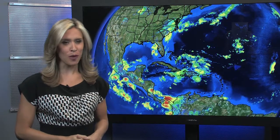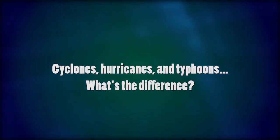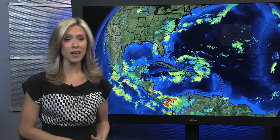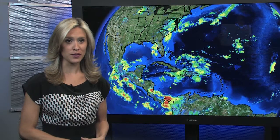A tropical cyclone is a rotating, organized system of clouds and thunderstorms that originates over tropical waters and has a closed, low-level circulation. In the western North Pacific, hurricanes are called typhoons. Similar storms in the Indian Ocean and South Pacific Ocean are called cyclones.